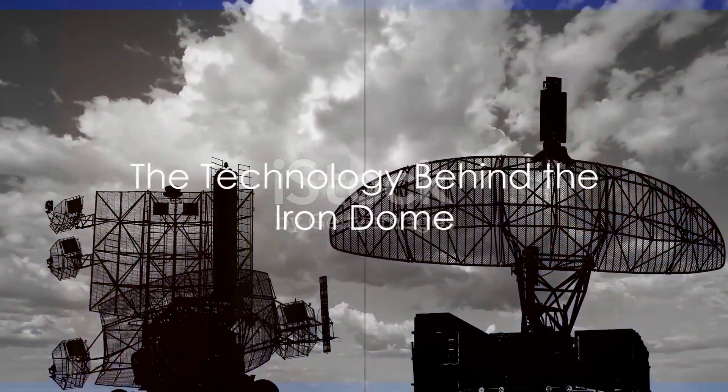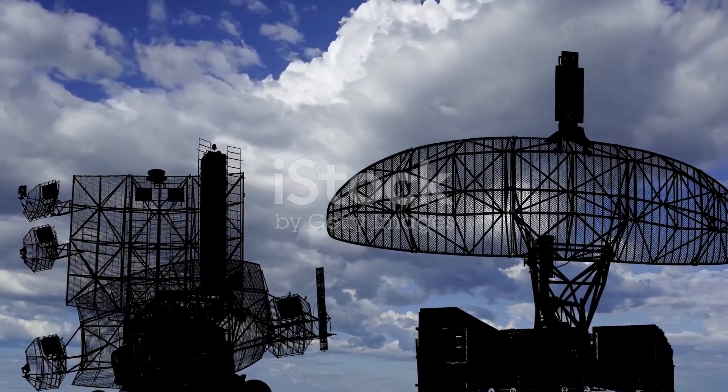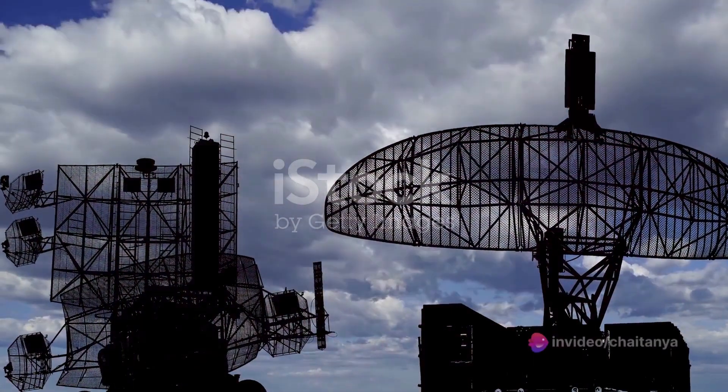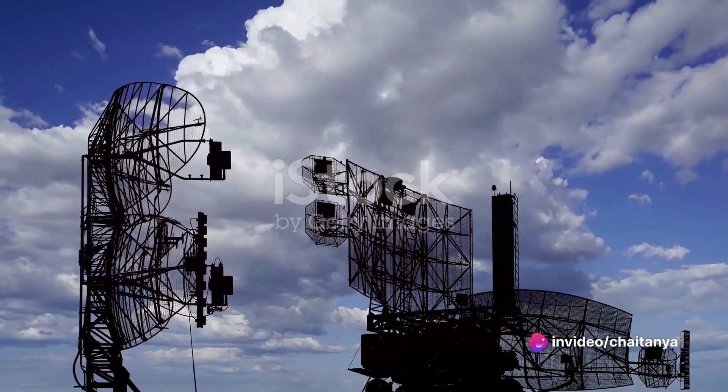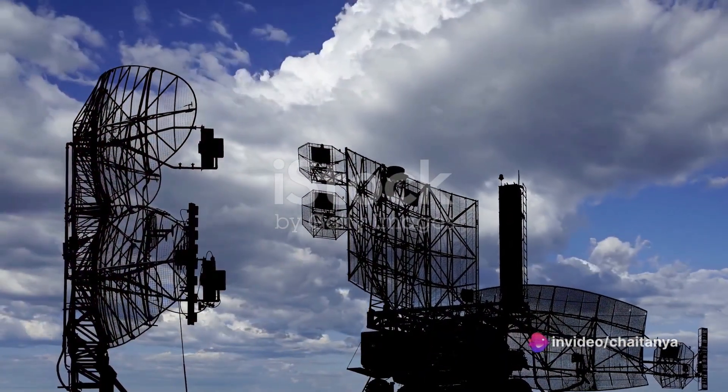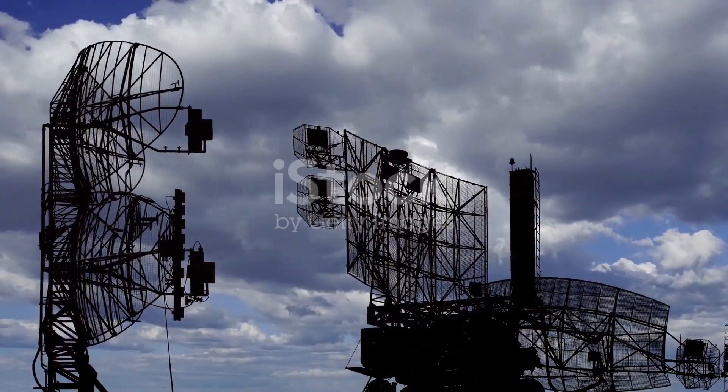The Iron Dome's brilliance lies in its technology. The system detects and tracks incoming threats using radar installations scattered across the country. This data is relayed to a central control center, where it's analyzed to determine the threat's trajectory and likely impact zone.